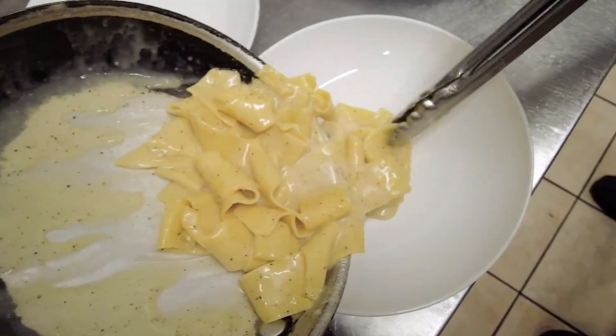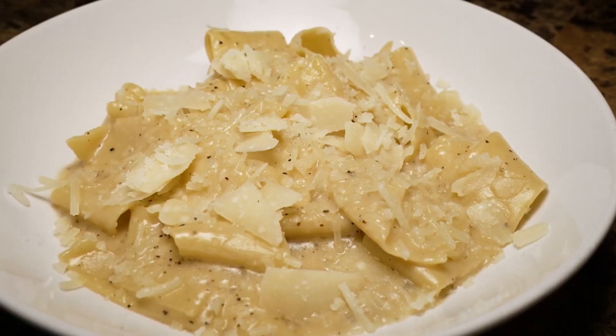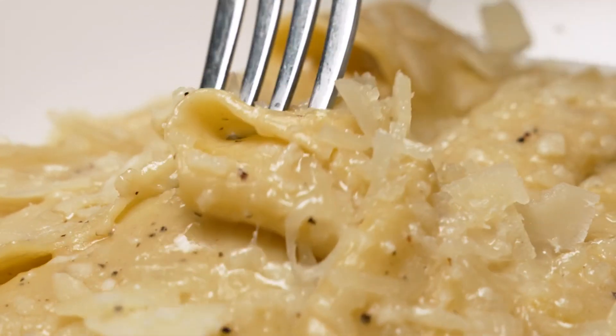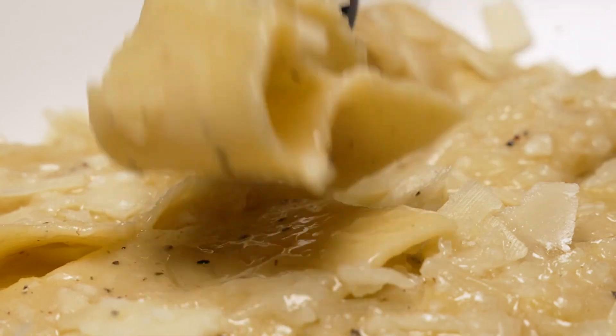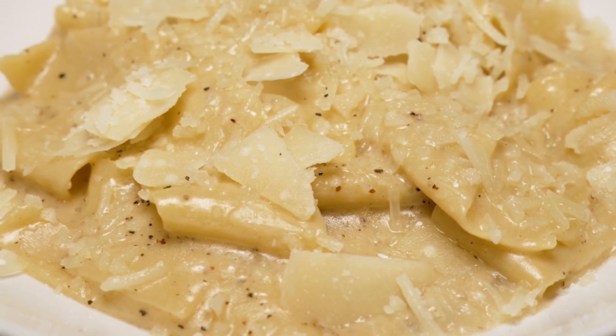They came out and put extra cheese — two different kinds instead of just what was advertised. They put on Gran Padano, which is salty and grainy. Gran Padano is a great cheese. They're all similar to Parmigiano-Reggiano. There was Pecorino in the dish too. Yeah, I love cacio e pepe.